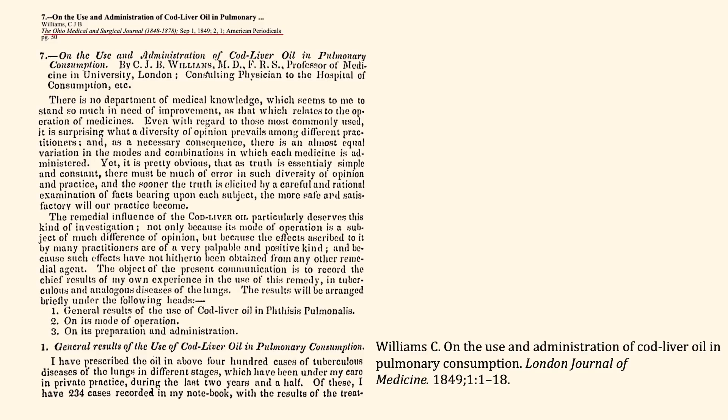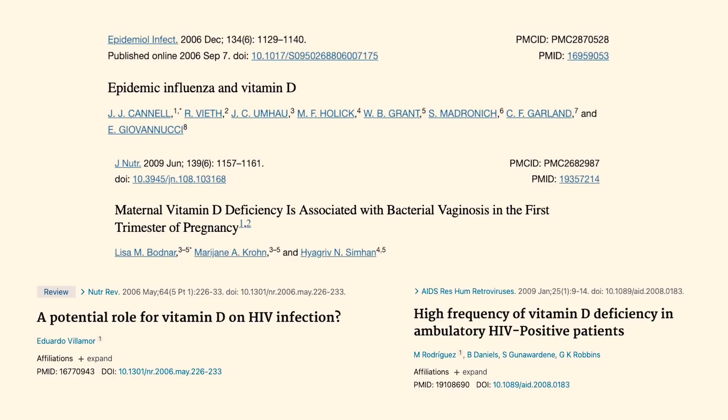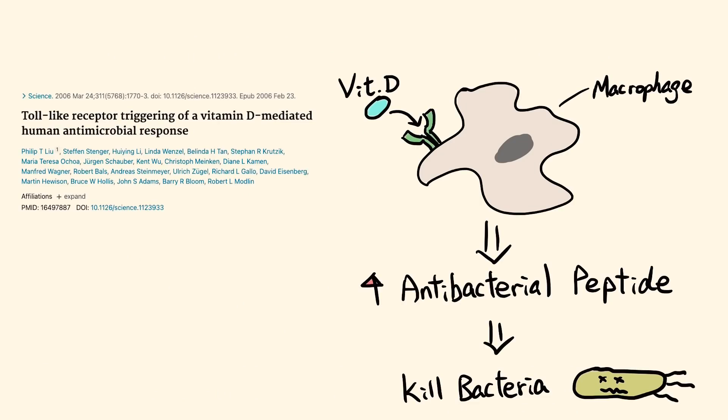As early as 1849, American physicians documented using cod liver oil, which is rich in vitamin D, to treat tuberculosis and to increase general protection from infections. Several other reports have shown that lower vitamin D levels are associated with increased rates of influenza infections, bacterial vaginosis, and HIV infections. The beneficial effects of vitamin D on protective immunity are partly due to its effects on the innate immune system — vitamin D has been shown to bind to macrophages and increase antibacterial peptide production. These peptides can kill bacteria by disrupting the cell membrane and have strong antibacterial activity.